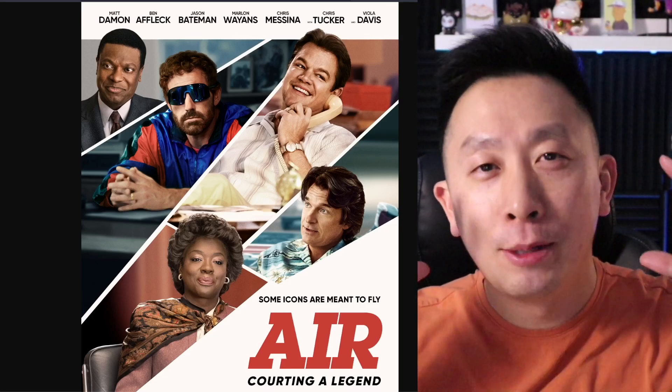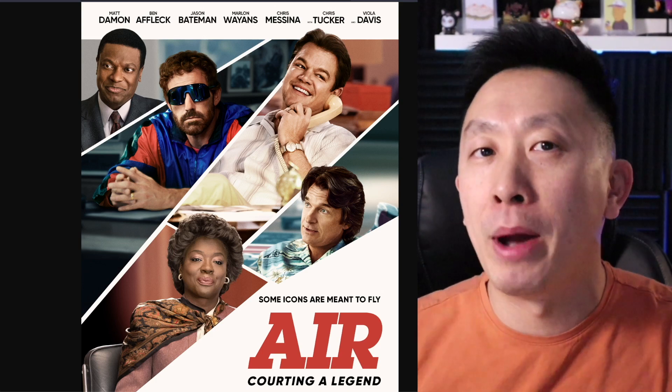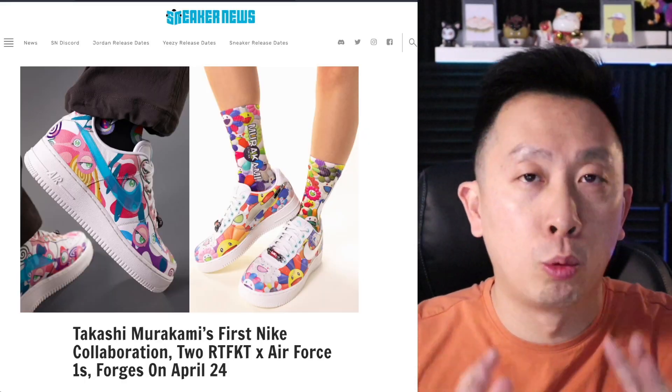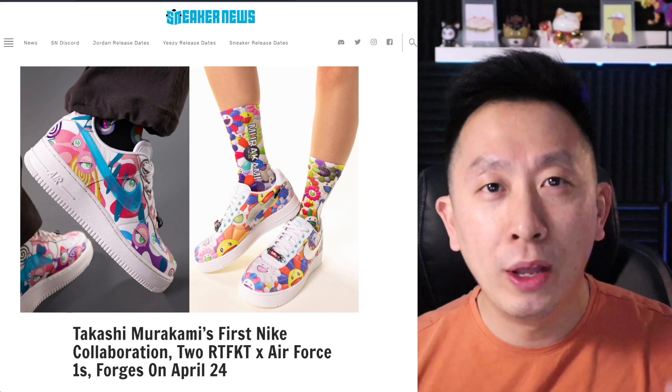The shoe is so popular that there is a movie around this specific shoe, popularized by Michael Jordan. Another reason this is huge news is because Takashi Murakami is a world-renowned artist, a living legend some might say, and this is his first ever collaboration with Nike.